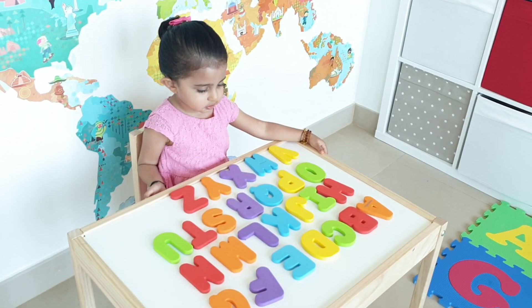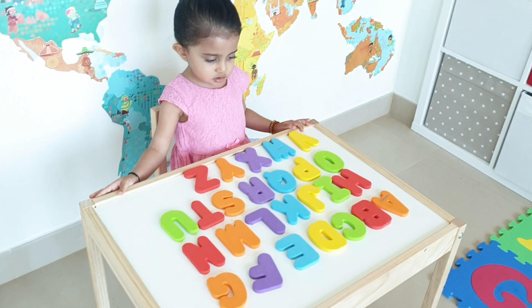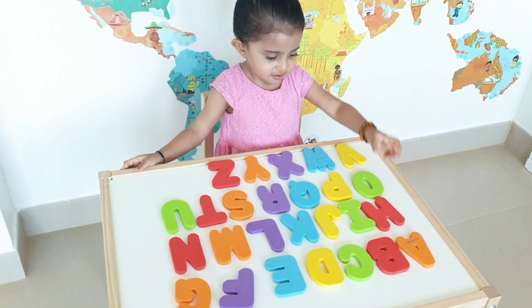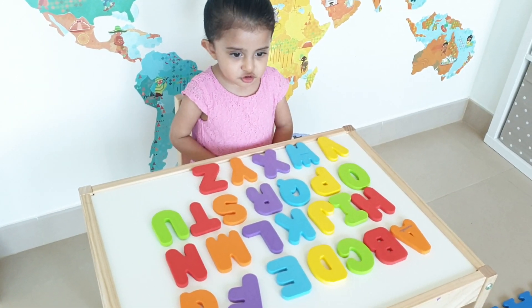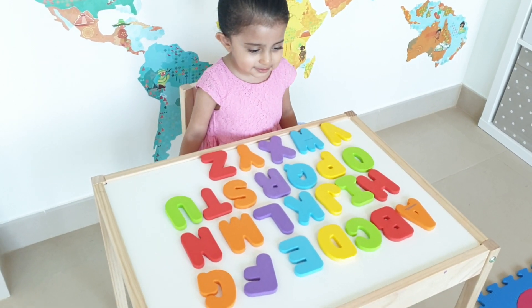And H for hat? Where's H for hat? Is it red? Yeah! Can you see the H? H! H! Very good! And where's I? I! Where's the I? I! I for ice cream! Ice cream!